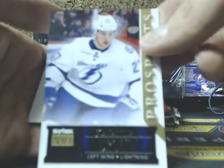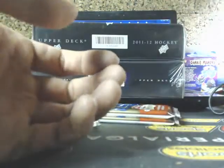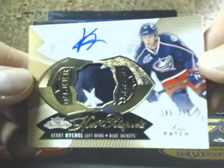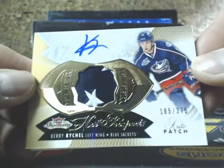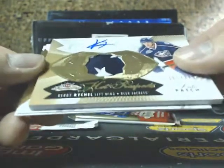Got a Prospects of Jonathan Druin, 299, a little Lightning. Another patch — we have a Hot Prospects Patch Auto of the Stars, going out to the Blue Jackets of Kirby Rykel, going out to Columbus.